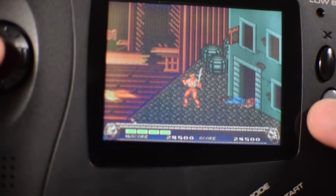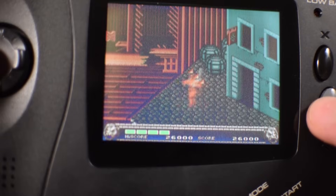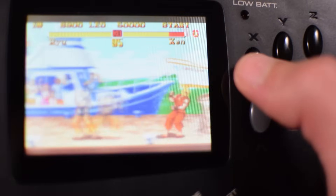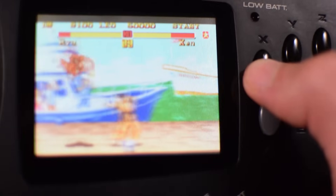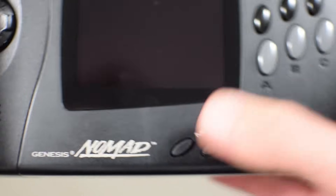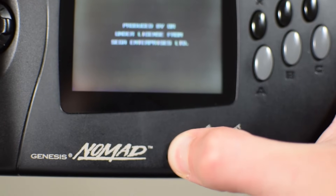The Nomad screen is in full color and backlit. It's very similar to the Game Gear screen, but unfortunately it's kind of blurry. You have a six-button controller built directly into the Nomad, which means you won't have to press start during Street Fighter 2 to switch between punches and kicks. You also have a start button and a mode button. If you hold the mode button down during startup, it will change the controller from a six-button to a three-button.